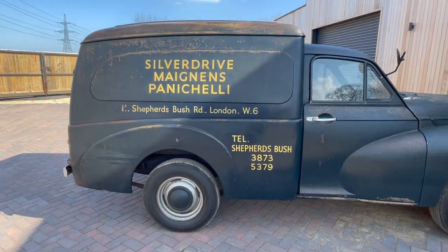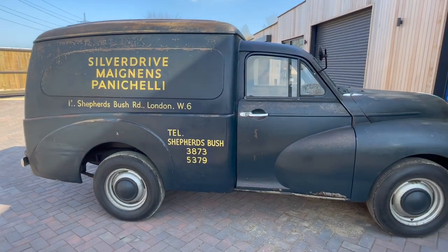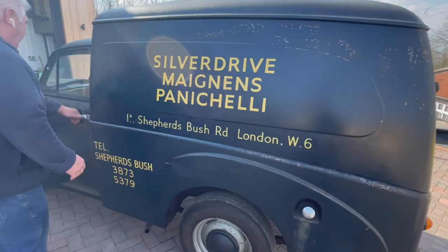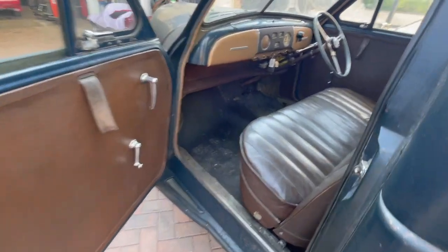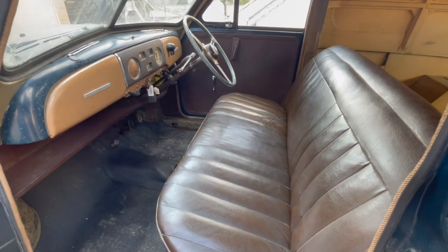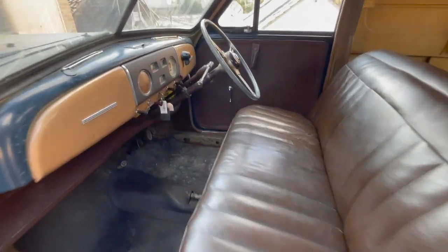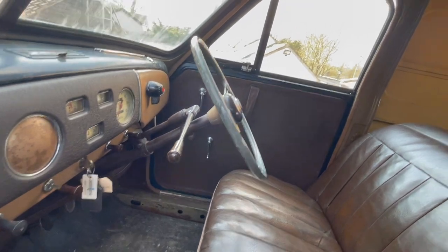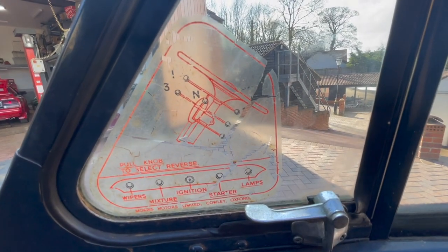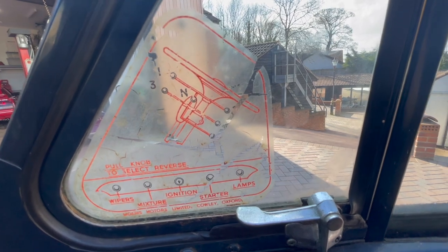Underneath is as good as the top — there's no rust apart from surface rust, no rot, no holes, nothing. Opening the passenger door here, there's a bench seat so you can get three people in, and column change gears. If you look at the quarter light window on the other side, it's got the original sticker diagram for the gear change, and there's an original sticker here on the dash too.